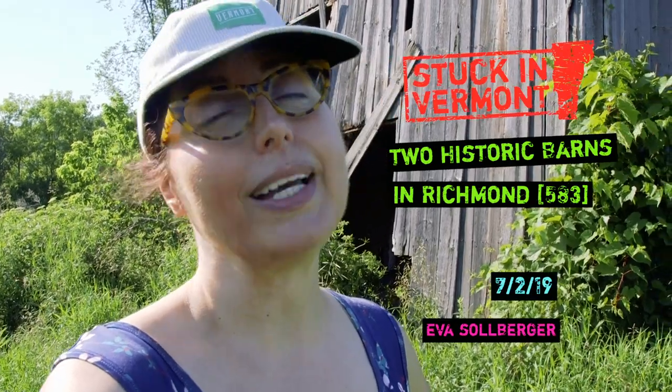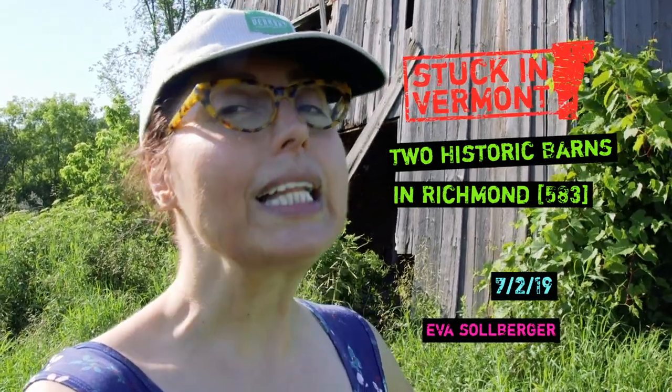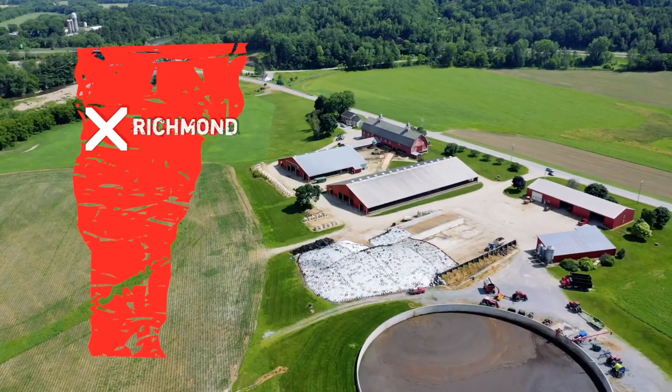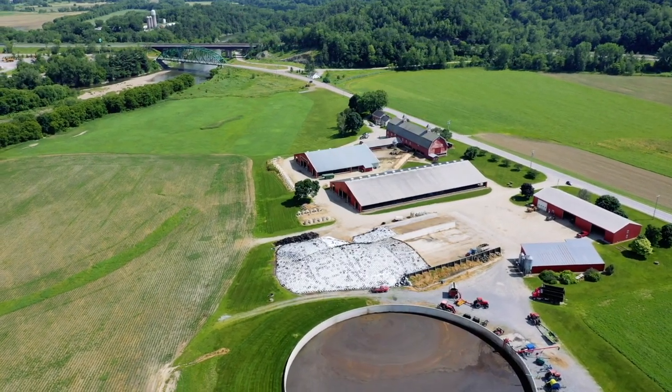Welcome to Stuck in Vermont, brought to you by Seven Days and sponsored by New England Federal Credit Union. My name is Ava Saulberger. Today we are here in Richmond and we're going to have a look at two historic farms.